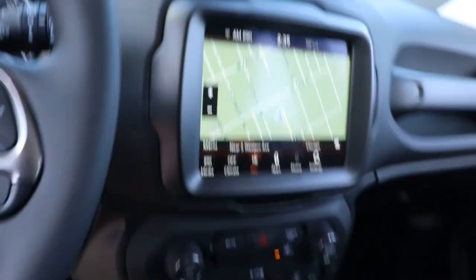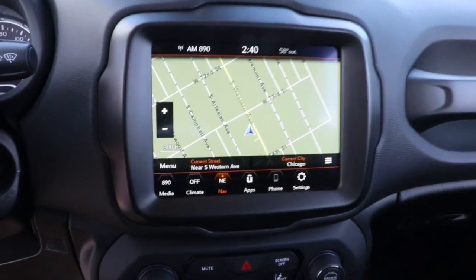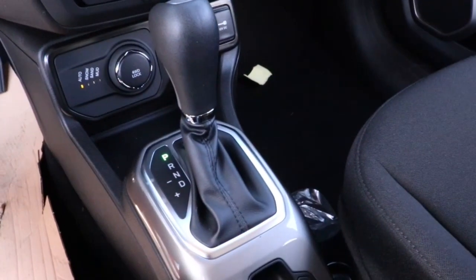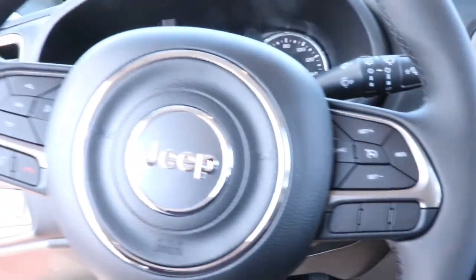The following are some of this vehicle's highlighted options: navigation system, keyless entry, backup camera, fog lamps, aluminum wheels, electronic stability control, trip computer, bucket seats, power windows, and four-wheel disc brakes.